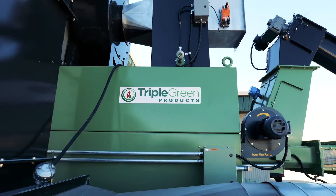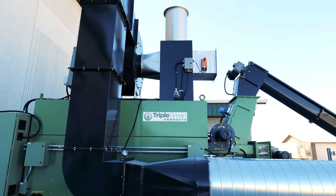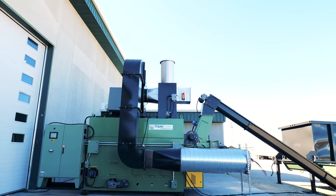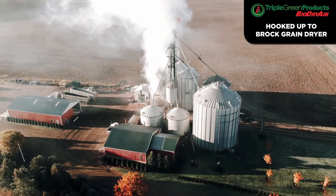Traditionally, the fuel source for conventional grain dryers, regardless of the brand, has been either natural gas or propane. Although this fuel source does work, it's very inefficient and very costly. Part of that cost is the large amount of water content found in both propane and natural gas.